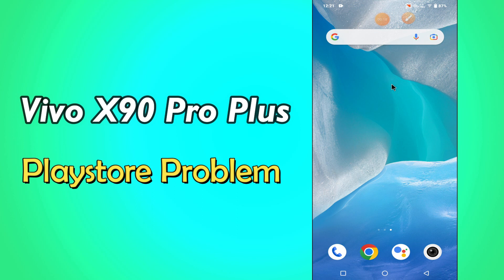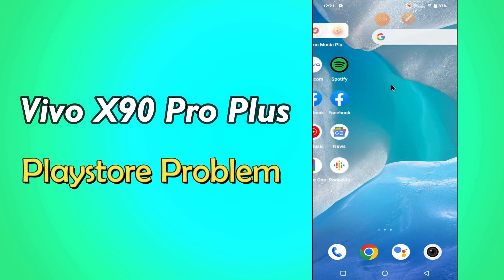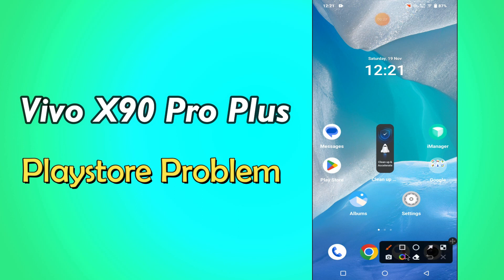But before that, hit the red subscribe button and the bell icon to stay updated. Now watch this video and you will learn what to do if Playstore is not working in Vivo X90 Pro Plus.